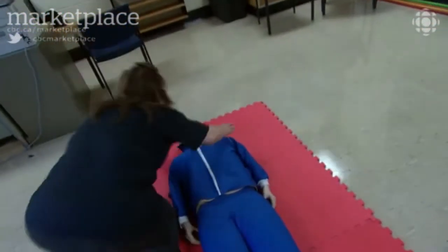You see someone collapse. Hey, are you okay? You shake them. No response.